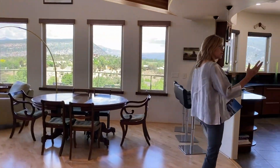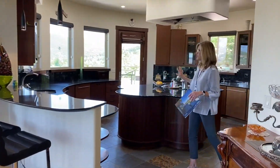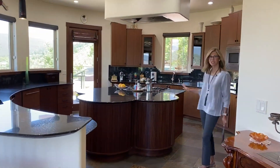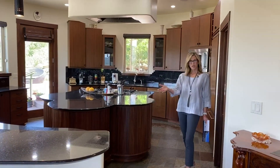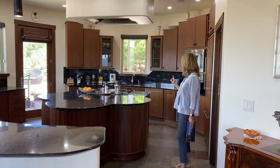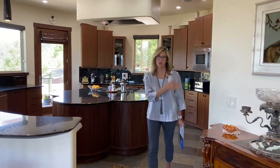The kitchen area is right off the main entry, and you can see a lot of upgraded features here with a Viking stove range. You've got a refrigerator for your wine, dual sinks, dual dishwashers, and a walk-in pantry — very important.